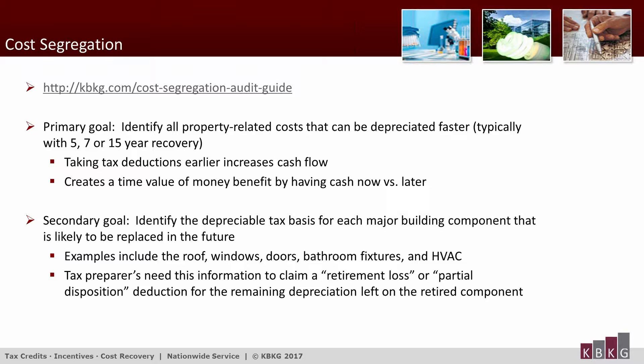The IRS published a Cost Segregation Audit Techniques Guide, or ATG, to assist its examiners when they're auditing returns. You can view the entire ATG on our website at the link displayed on this slide. By the way, you can download the material from this presentation — if anyone's having trouble doing that, just let us know in the question box.